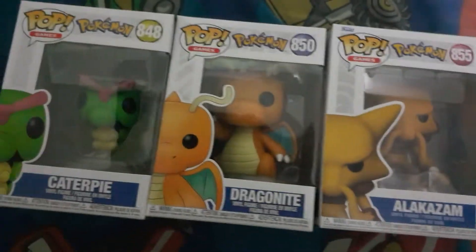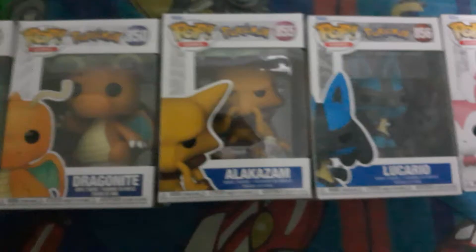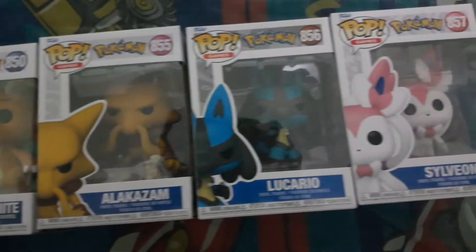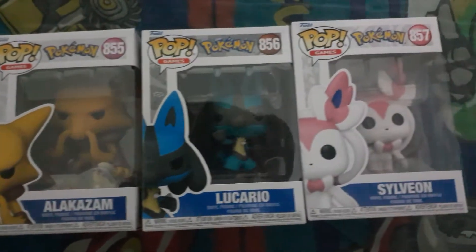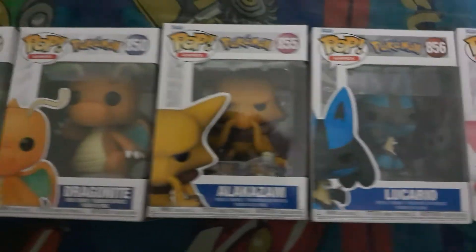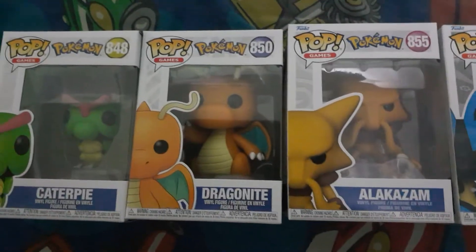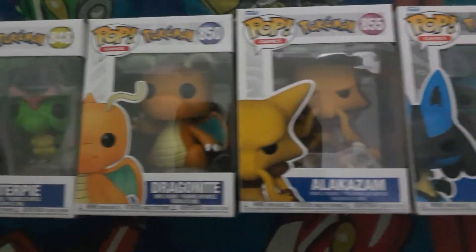My favourite out of all of these — they're all really good, I do like them all — but my favourite is probably Dragonite, I do love Dragonite, or Lucario. Probably the two that are my favourites. Let me know in the comments below what your favourite is, whether you agree with me, and which one's your least favourite.